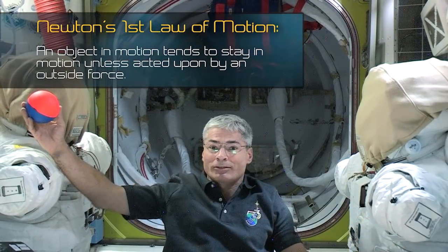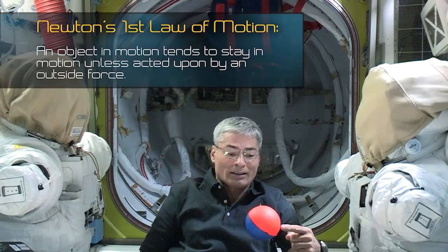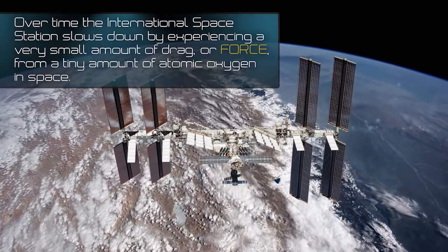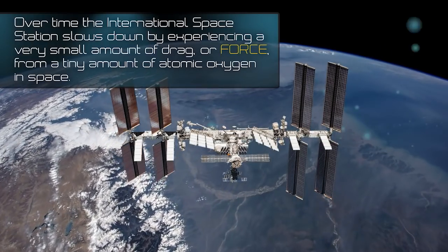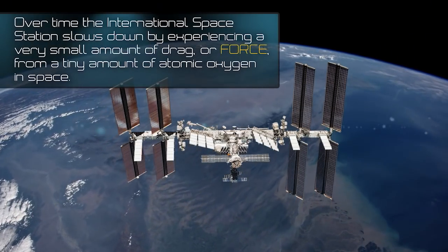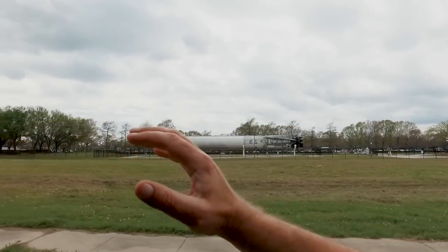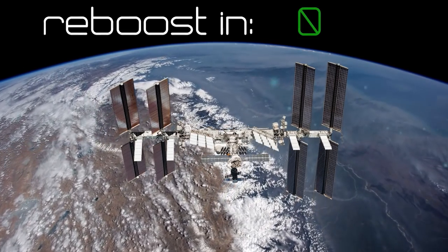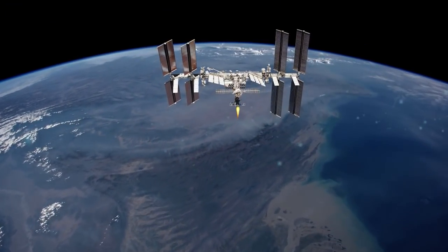Also, an object in motion tends to stay in motion unless acted on by an outside force, like my finger. Over time, the International Space Station slows down from experiencing a very small amount of drag, or force, from a tiny amount of atomic oxygen in space. This is like the force you feel from the air if you stick your hand out of a moving car. Because of this, the space station does what we call a reboost — a reboost uses rocket engines to put a force on the space station, allowing it to speed up just a little to remain in orbit around the Earth.